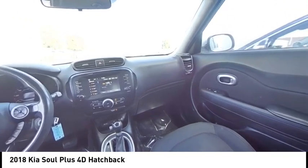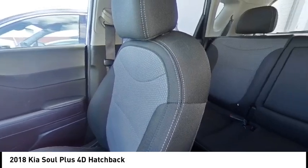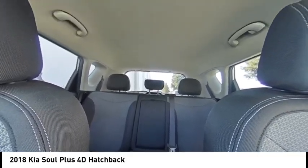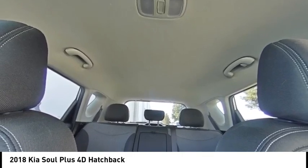Front wheel independent suspension, electronic stability control, traction control, rear window defroster. Drive away with a great deal on this vehicle. Call or stop in today.